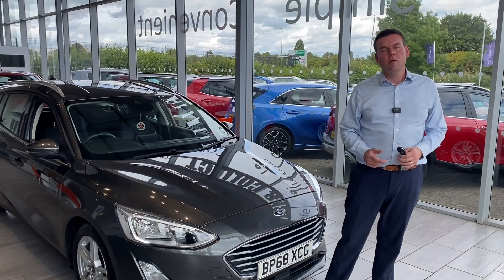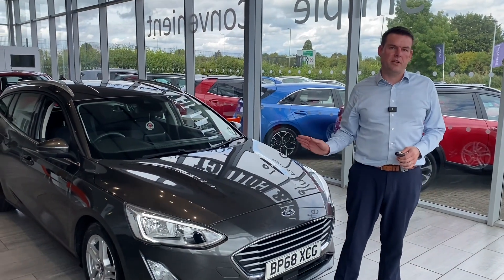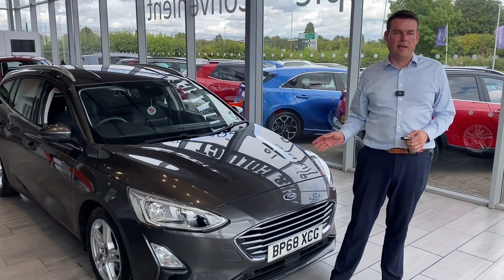Hello, welcome to Thame Cars. We have a great car exchange to show you. This is great value for money — a Focus estate.